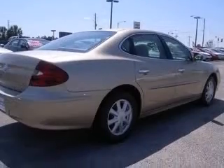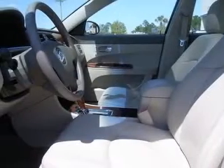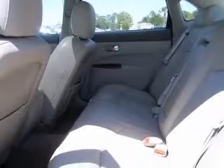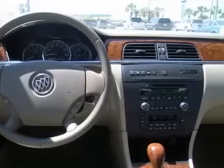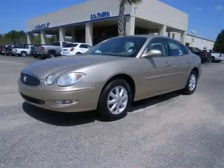This vehicle has a cashmere metallic exterior and includes the following options: six-way power adjustable driver's seat, air conditioning with dual-zone climate control, alloy wheels, CD player, clock, in-radio, compass, cruise control, daytime running lights. Contact our internet sales staff today to schedule an appointment.